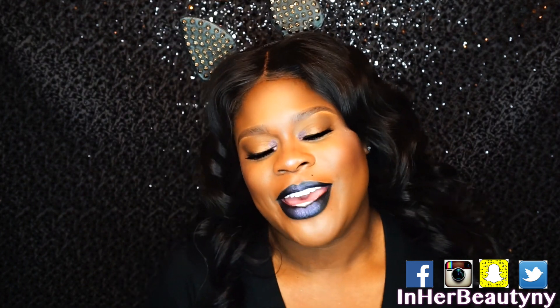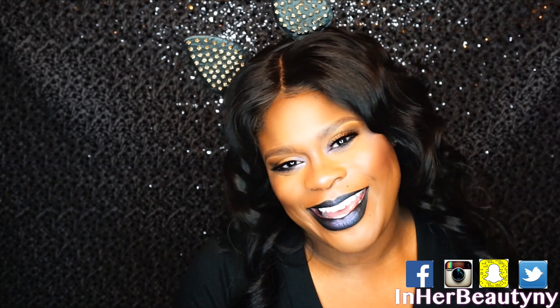See you guys on the other side. I hope you like this look. Don't forget to like this video, subscribe, and if you have something to say, I'd love to hear it — leave a comment. Later, guys!